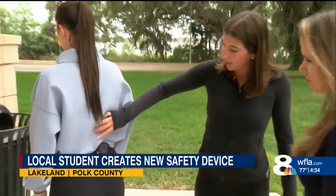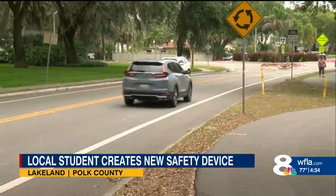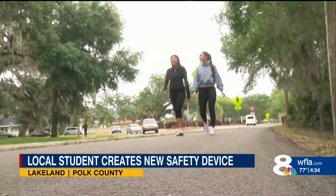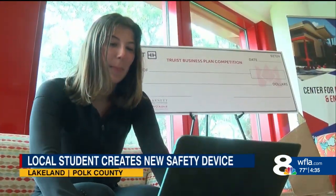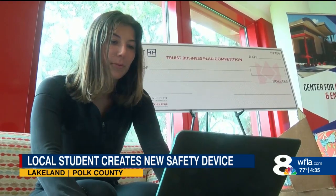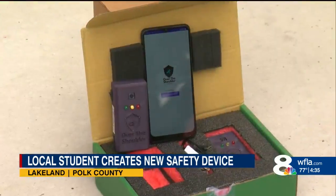It wasn't that long ago this prototype was just an idea in Brooke Lehrman's mind. She was startled by a car while running during quarantine. "I was just fed up. I'm so tired of being stressed out while I run when this is supposed to be my escape. This is supposed to be fun, but I was just worried about my safety the whole time." After taking business classes and utilizing entrepreneurship resources at Florida Southern College, the 21-year-old has used $30,000 in funding to get this made.